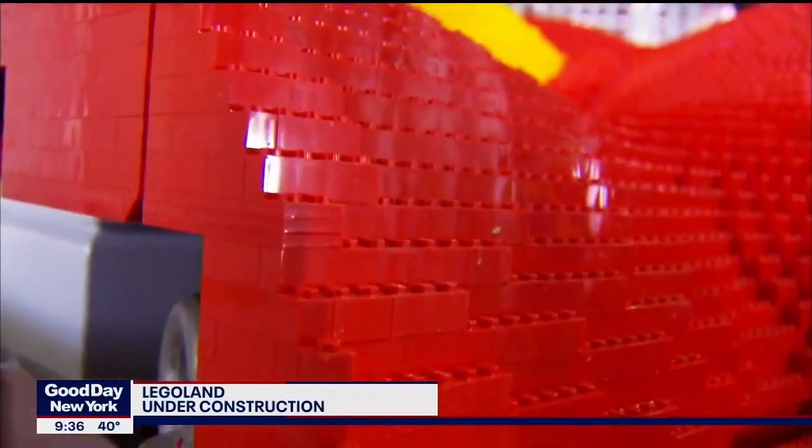Ryan Christopher joins us right now. What's going on, Ryan? Hey, ladies, wait until you see how many Lego bricks actually go into building this theme park. It's really incredible. We've got an exclusive behind-the-scenes look at the brand-new Legoland New York Resort, right in Goshen.